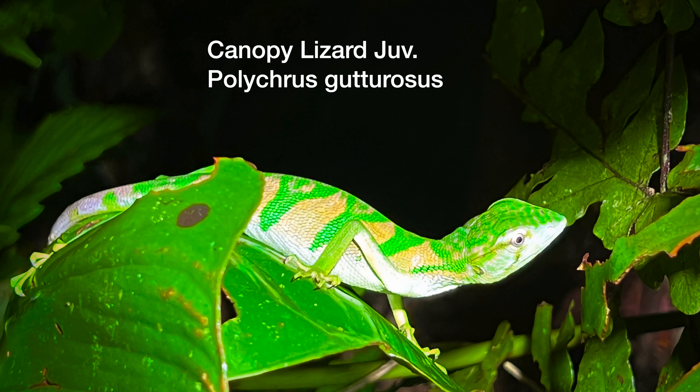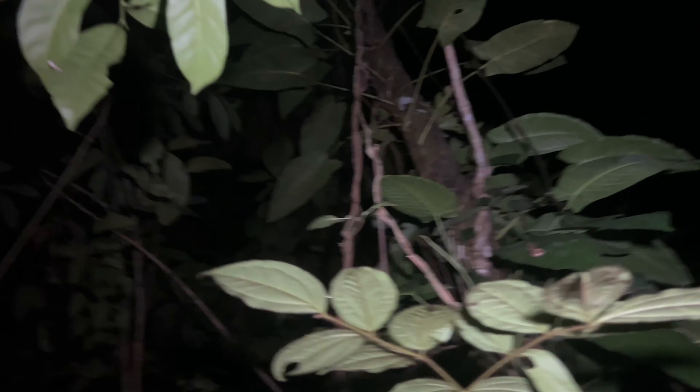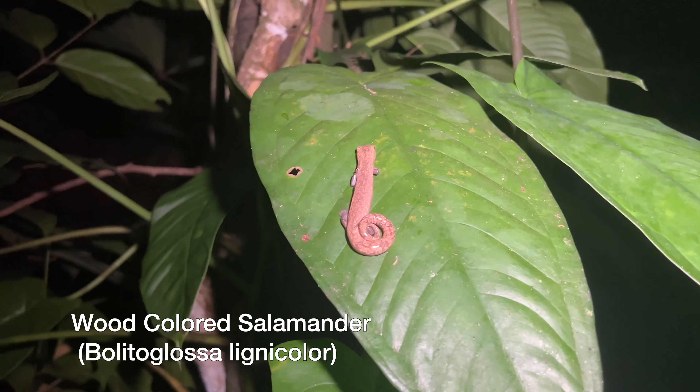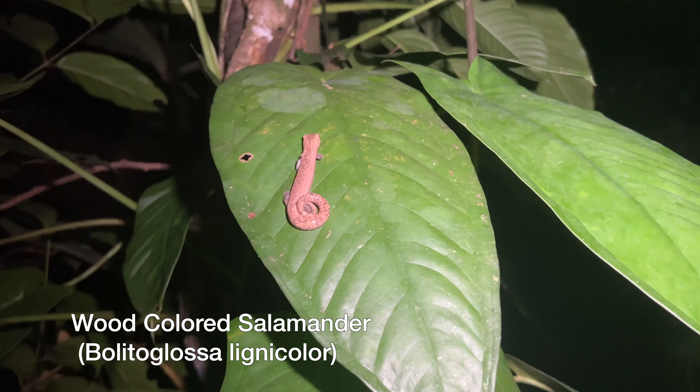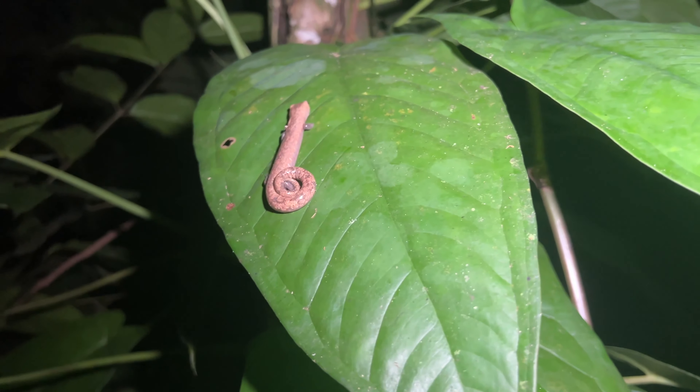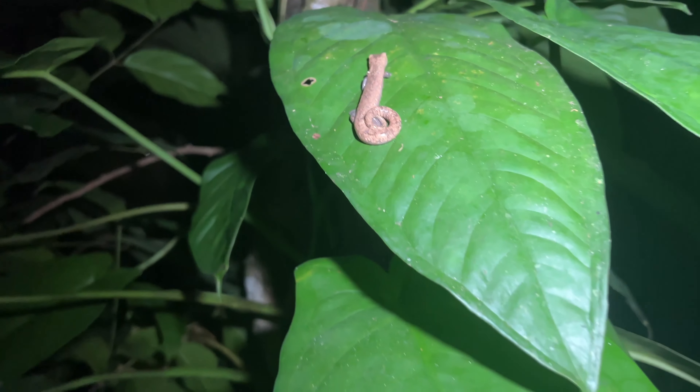We've got a canopy lizard. It's beautiful — he's got green and pink stripes. A young canopy lizard. This is one of the salamanders; they're not very common in the dry season, that's for sure. He's like eight feet off the ground.